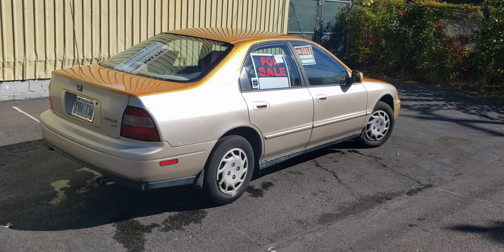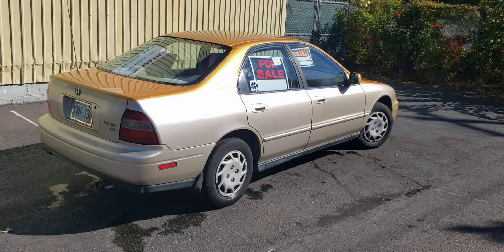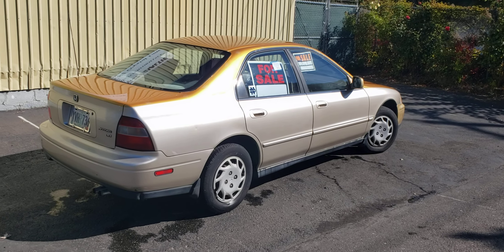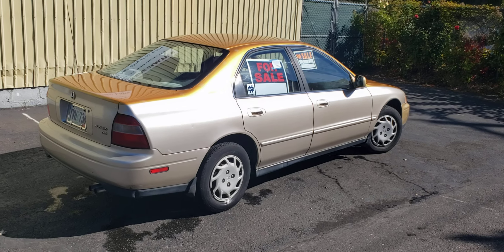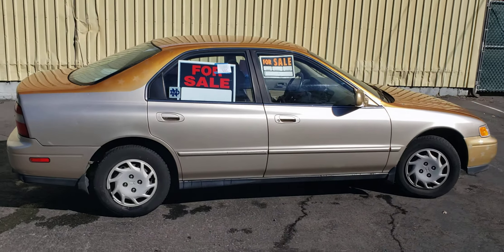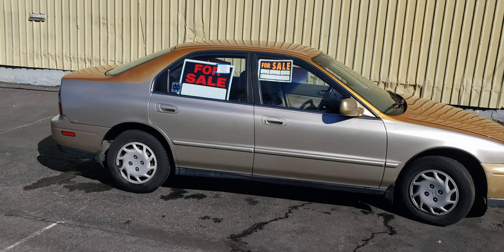So there you go — let me know if you're interested. Leave me a message in the comments section and I'll get back to you as soon as I can. Thanks, have a great day, and we'll see you later. You could be driving this famous, world-famous Star Car — let me know.